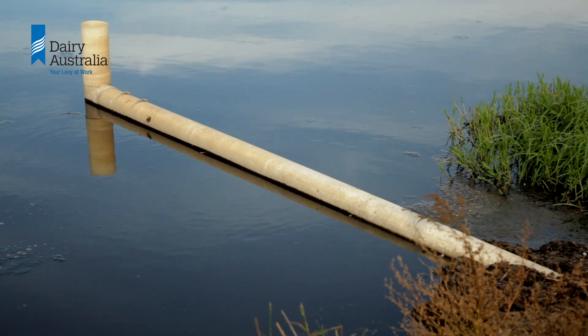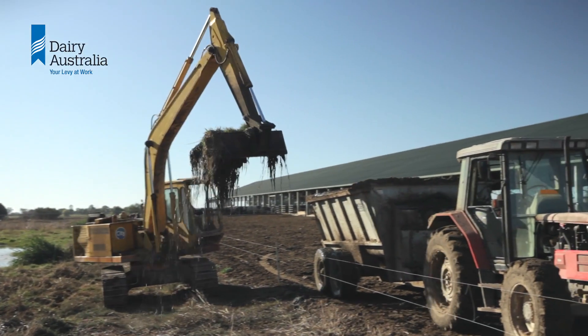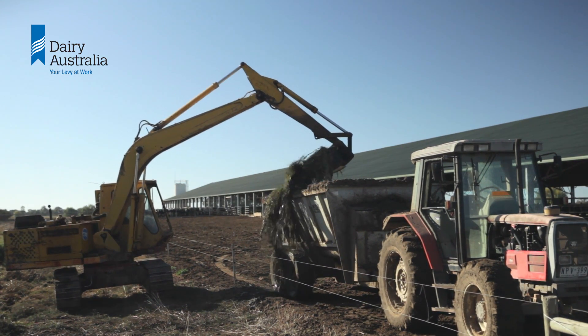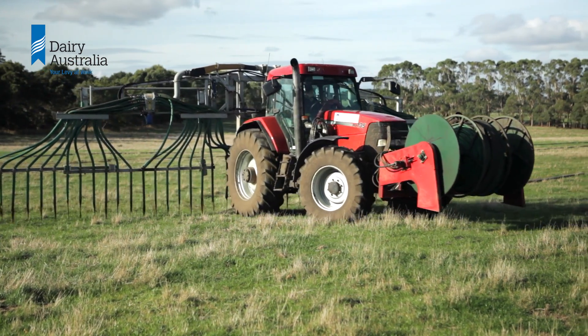If you've had a pond designed recently, the plan should give you some indication of how frequently it needs to be desludged. If you get a contractor to empty your pond for you, it is important that you are very clear about where you would like the effluent spread and at what rate you would like it to be applied.